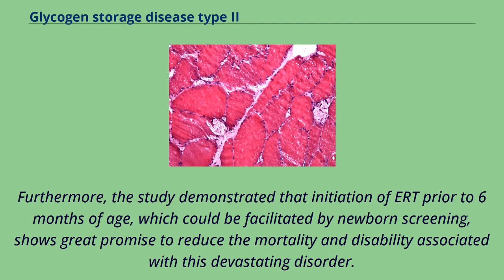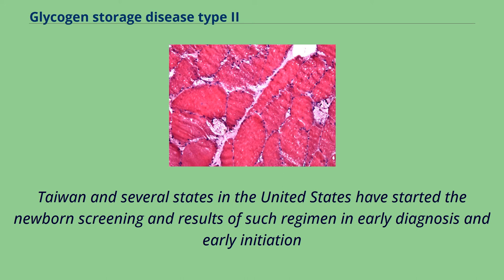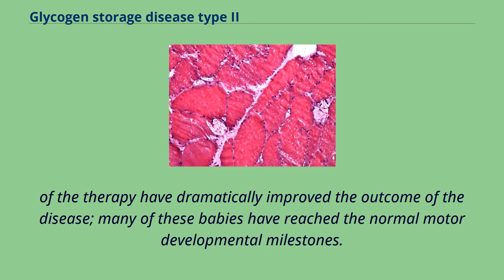Furthermore, the study demonstrated that initiation of enzyme replacement therapy prior to 6 months of age, which could be facilitated by newborn screening, shows great promise to reduce the mortality and disability associated with this devastating disorder. Taiwan and several states in the United States have started newborn screening, and early diagnosis and early initiation of therapy have dramatically improved the outcome — many of these babies have reached normal motor developmental milestones.